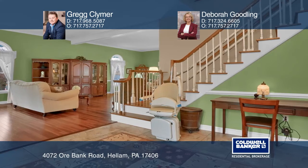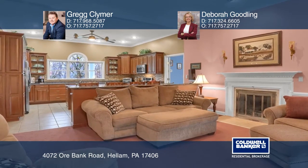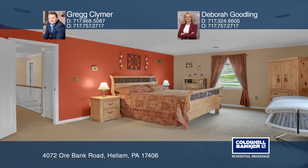A ceramic tile foyer opens to the formal living room, a family room with a fireplace, and an updated kitchen. The master bedroom suite is spacious with a walk-in closet and large bath.